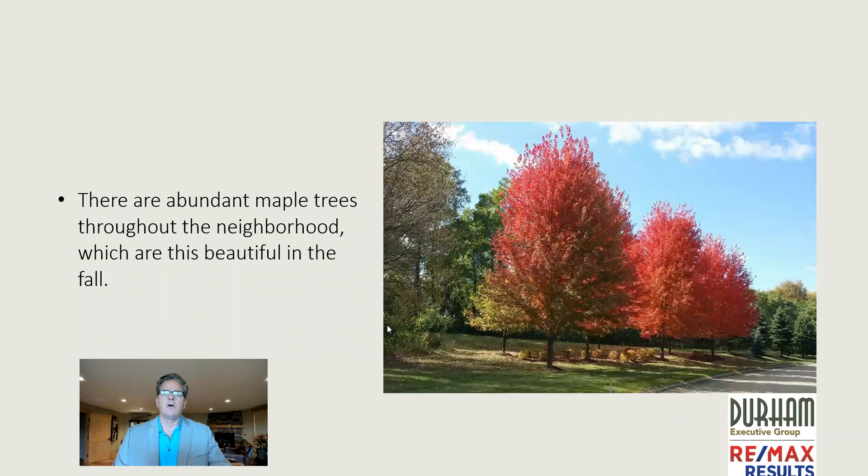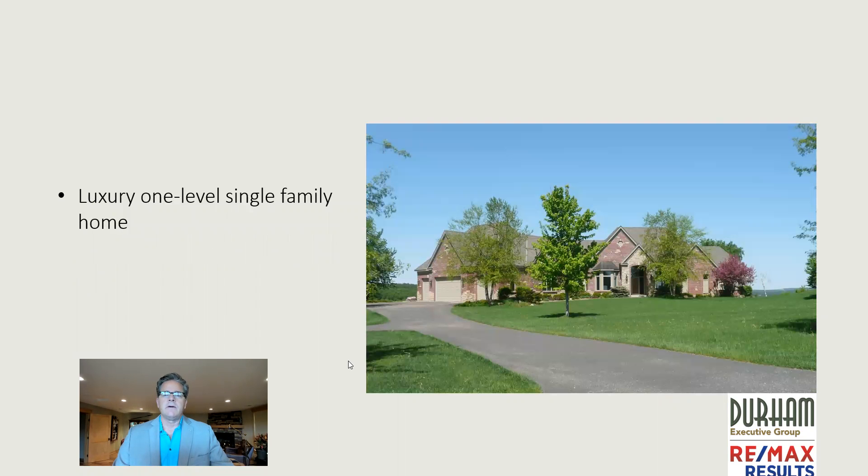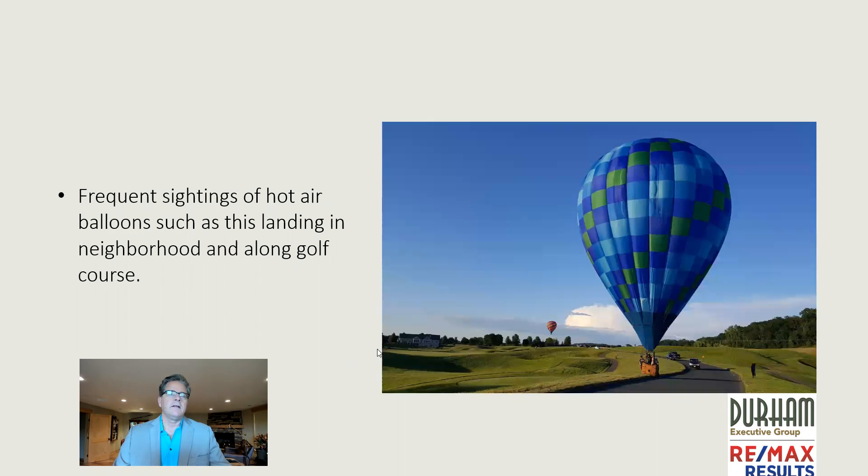Here's a photo I wanted to share — kind of in the fall. The neighborhood has lots and lots of maple trees, and it's just beautiful, as you can see in the photo. Surprisingly, there are always hot air balloons that start off in Stillwater, Minnesota, and they cross the river and float over the neighborhood. It's not uncommon to see them actually land right on the roads within the neighborhood, such as this.